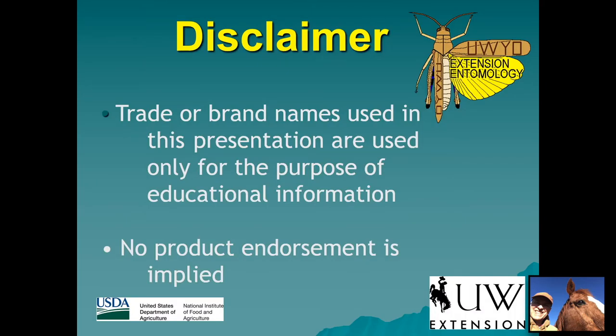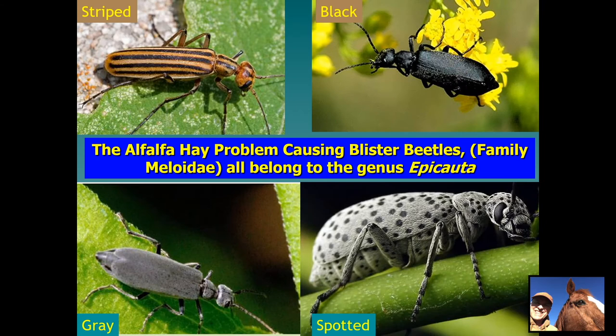Just our standard disclaimer that if I mention products it is not endorsement of the extension service. The common name of the family Meloidae are blister beetles, and the ones that cause problems in alfalfa all belong to the genus Epicauta. They vary in color but are similar in size and shape, and they have behaviors that make them problematic in that they'll come in swarms to flowering plants — in the case of alfalfa, if it's flowering, that makes it suitable for them.